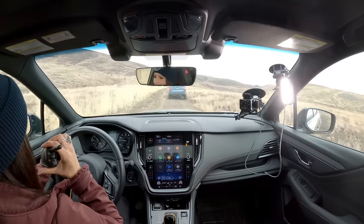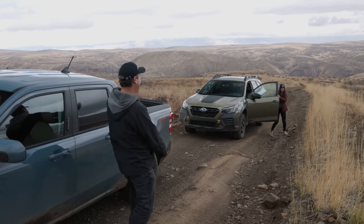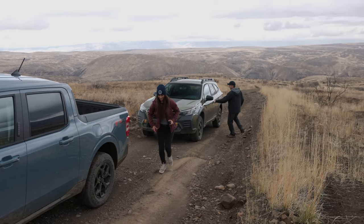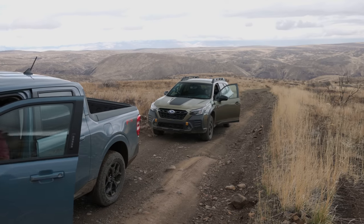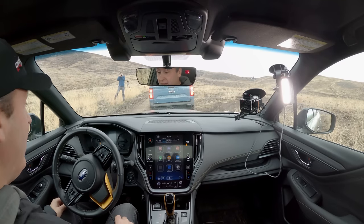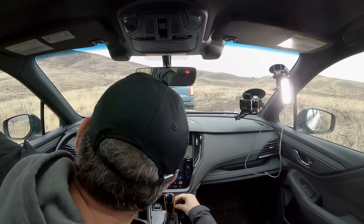Yeah, I'd love to try the Maverick. Man, this interior is so different. I kind of like the big touchscreen — it does look good — but the physical buttons on the Maverick are a much better choice.